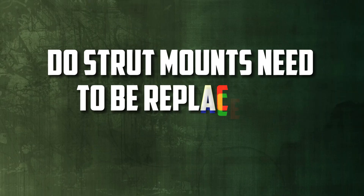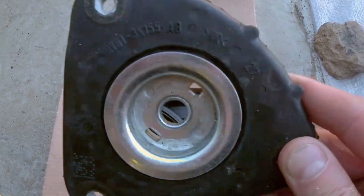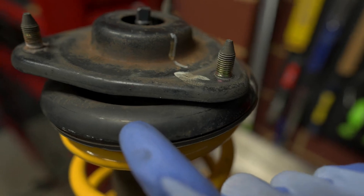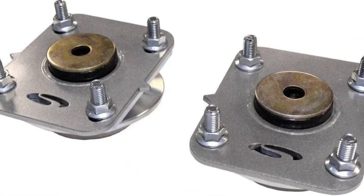Do strut mounts need to be replaced in pairs? In general, replacing strut mounts in pairs is advised, especially if one mount has failed or exhibits wear. Together, they provide balanced suspension performance and support consistent handling and stability by being replaced.